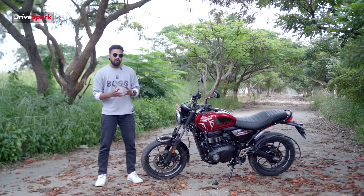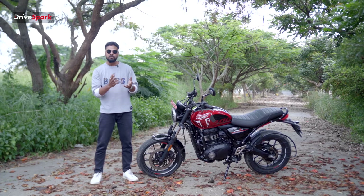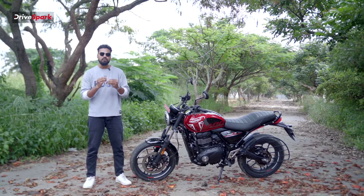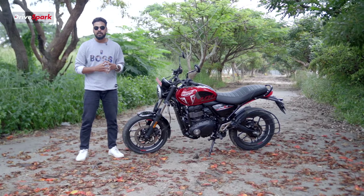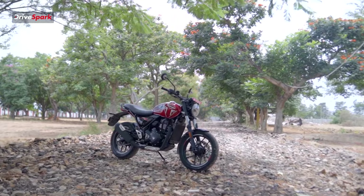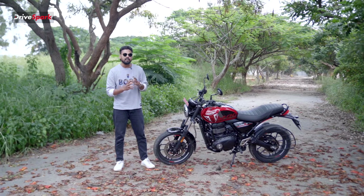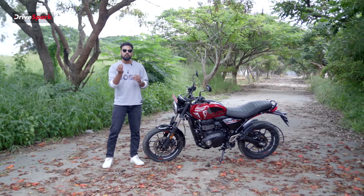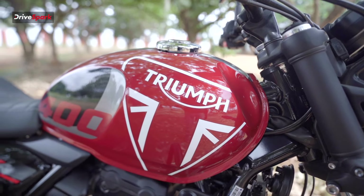In India, this motorcycle is made by Bajaj and Triumph together. They made this with the Scrambler and Speed 400 lineup. It has an affordable price of ₹2,17,000. The Speed 400 is a little more premium, with added price and extra features. In India, this is a feature-rich option at a slightly accessible price point.